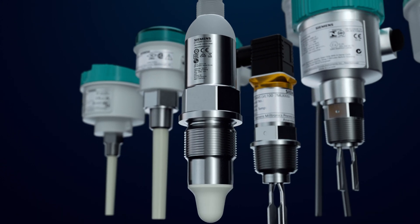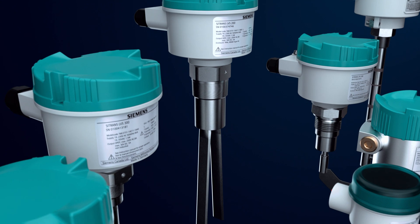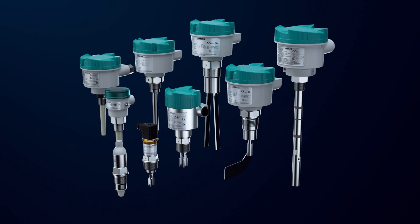Next, good engineering practices and legislation call for the installation of a safety point level switch. Siemens offers a wide selection of switches to choose from. Using radar or ultrasonic technology as your primary level solution still requires alternative technology backup.